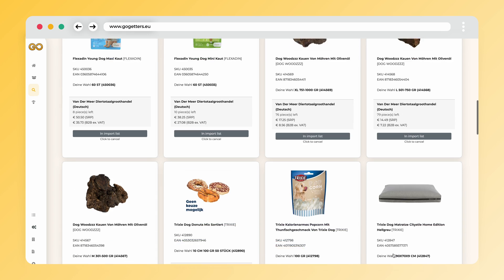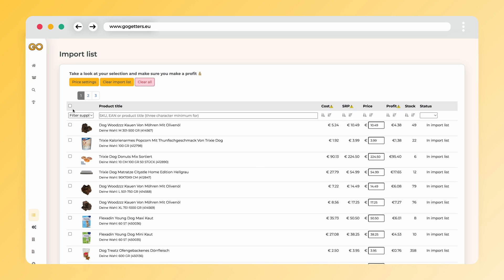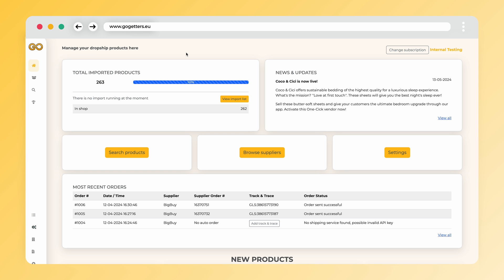Once you have selected the products, they will appear in your import list. From your import list you can import the products into your shop. Importing products is done by selecting the products and then hitting Import Selected or Import All. We are now a few moments later and we can see through the status on the home page that all products have been imported.